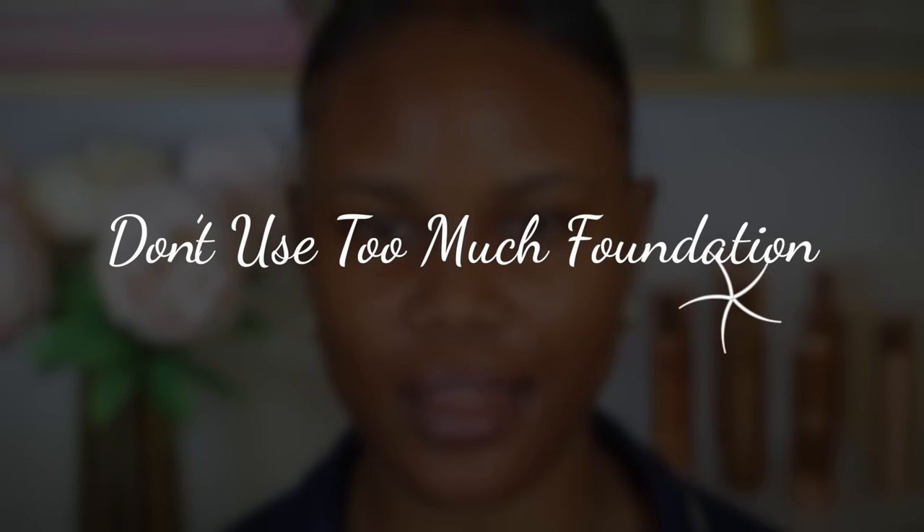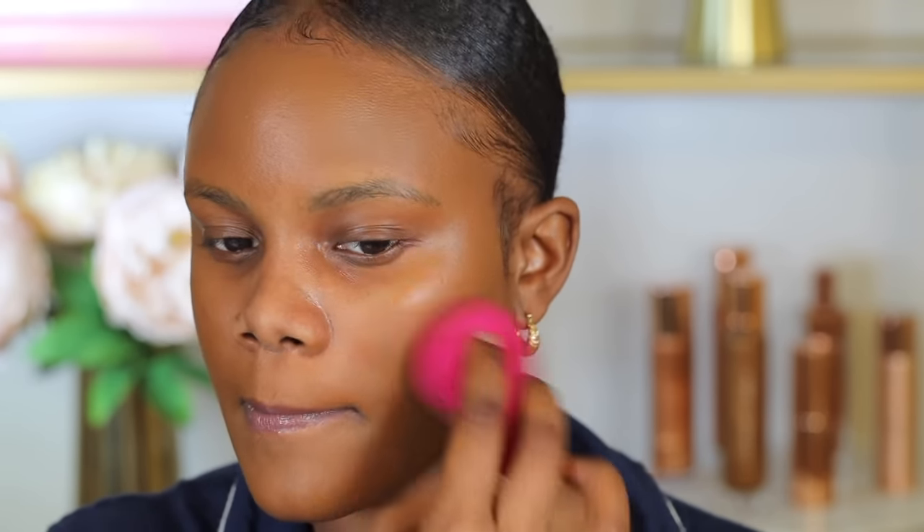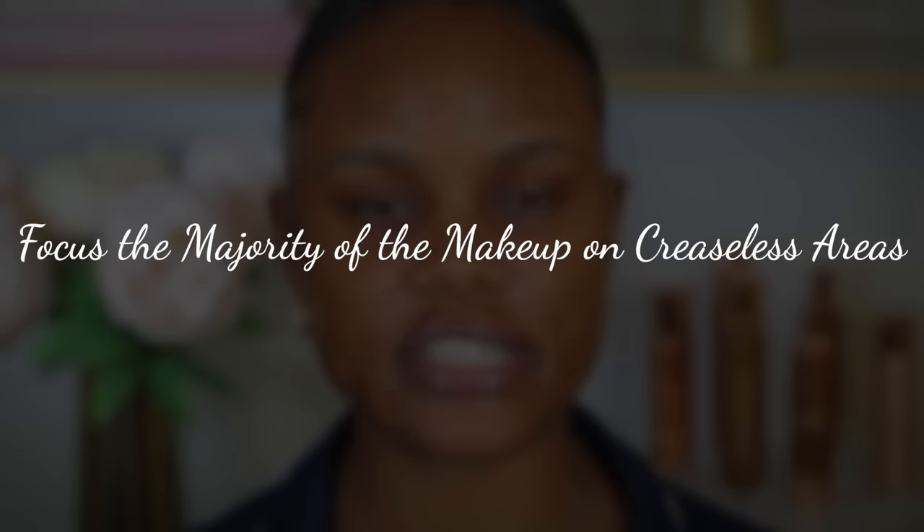Point number three is to try not to use a lot of foundation. This is one of the most important things — make sure the amount of product you're using is not too much, because that's essentially what causes cakiness. I usually go in with one pump of foundation first, blend it out, and then figure out if I need more and what kind of look I'm going for — full coverage or natural finish. This prevents me from using more foundation than my skin needs.